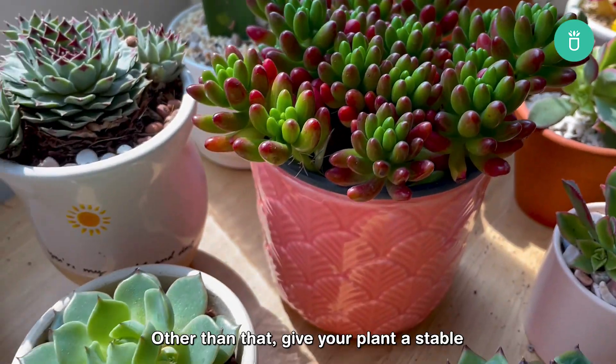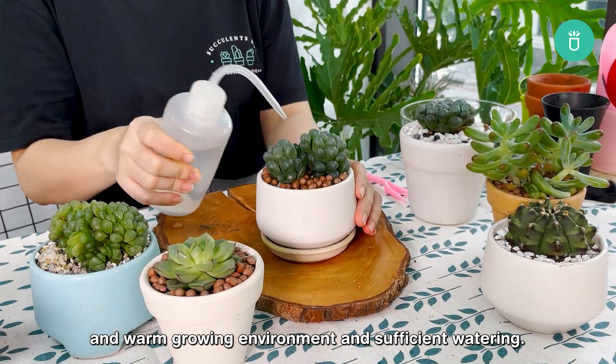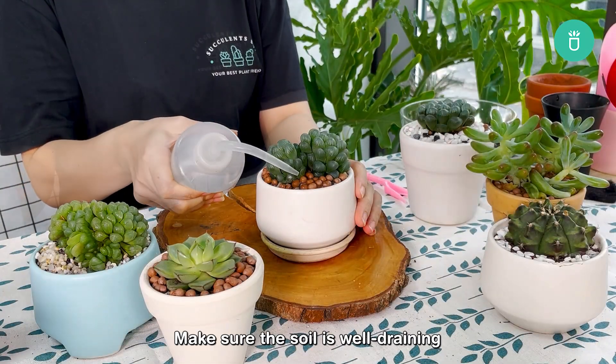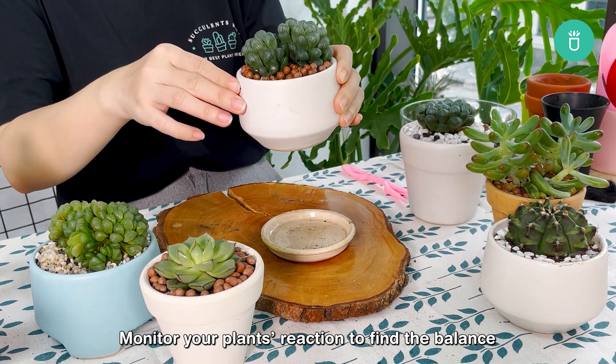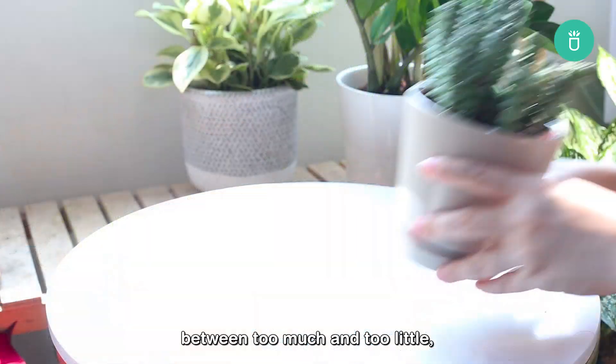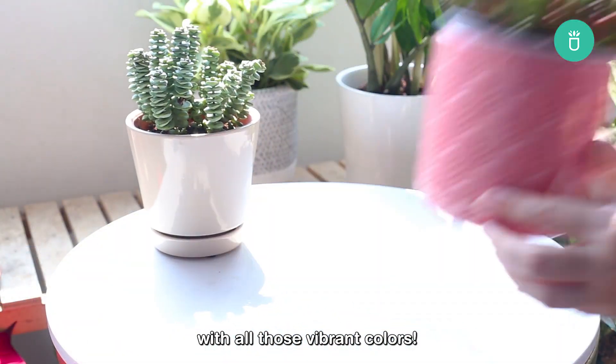Other than that, give your plant a stable and warm growing environment with sufficient watering. Make sure the soil is well-draining and the pot has the correct size. Monitor your plant's reaction to find the balance between too much and too little, and soon enough they will shine up your home with all those vibrant colors.